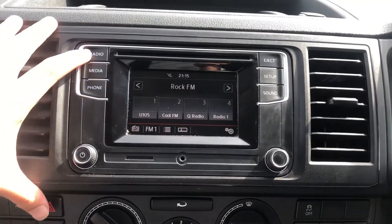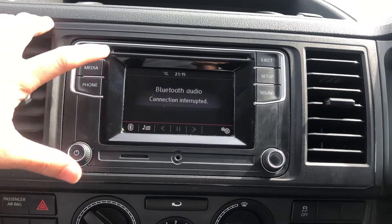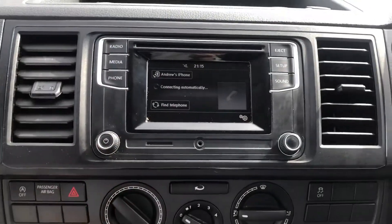Looking into the entertainment system, you can see you do have FM, AM, and DAB radio functions. Your media inputs include CD, SD, AUX, USB, and Bluetooth which is located on the phone.